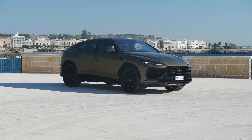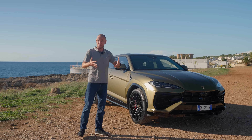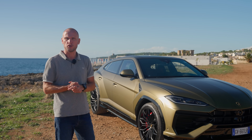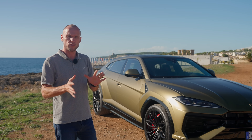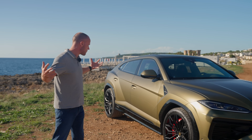The only Urus you can order from now on is this SE. It's a more complicated car, and therefore more expensive — but in the Netherlands, thanks to our BPM tax rules, it will actually end up cheaper for the customer due to its low CO2 emissions. The starting price will presumably be around €270,000, which is very low for a car like this. Let's walk around it and see what's changed.